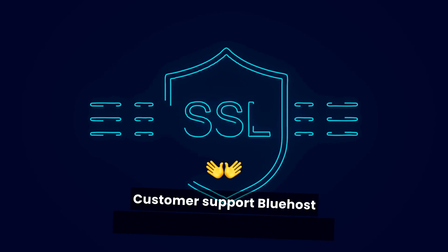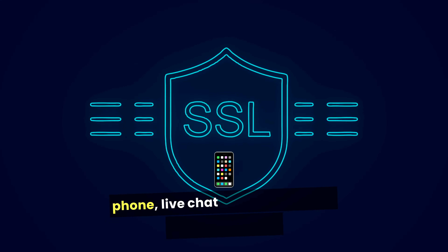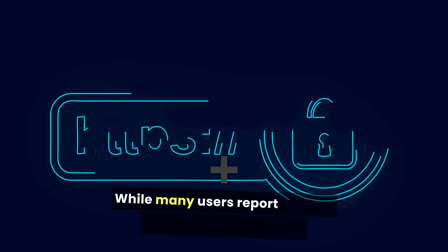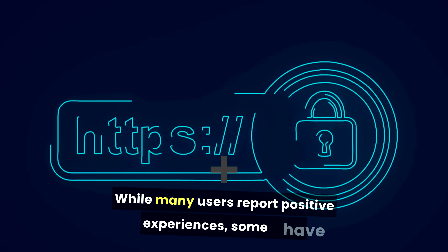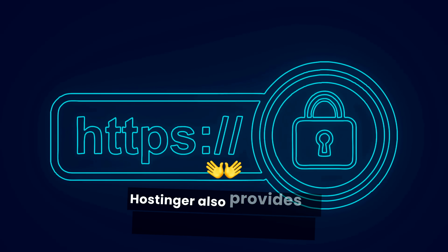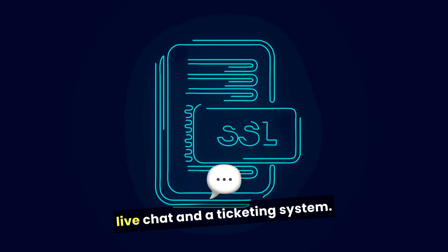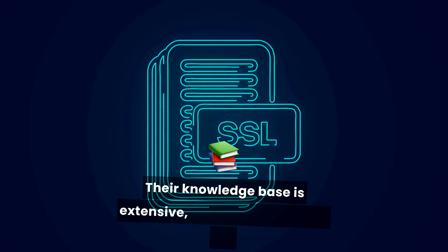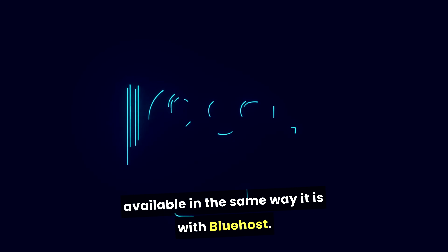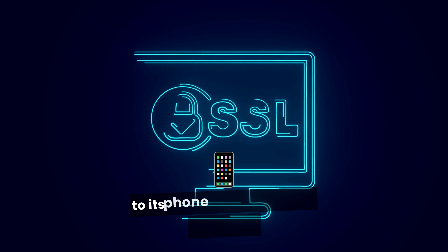Customer support: Bluehost offers 24/7 customer support via phone, live chat, and an extensive knowledge base. While many users report positive experiences, some have noted longer wait times during peak hours. Hostinger also provides 24/7 support, primarily through live chat and a ticketing system. Their knowledge base is extensive, but phone support is not available in the same way it is with Bluehost. Verdict: Bluehost has a slight advantage due to its phone support option, which can be crucial for urgent issues.